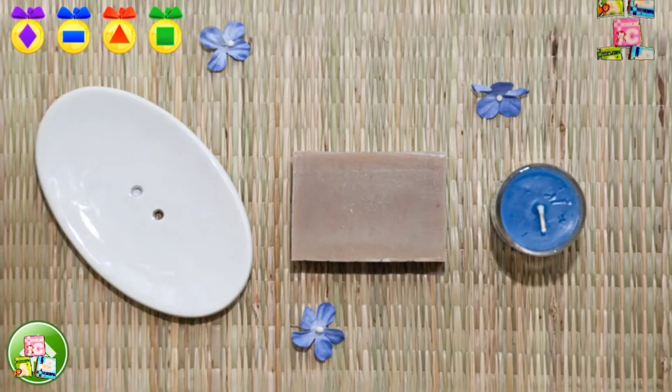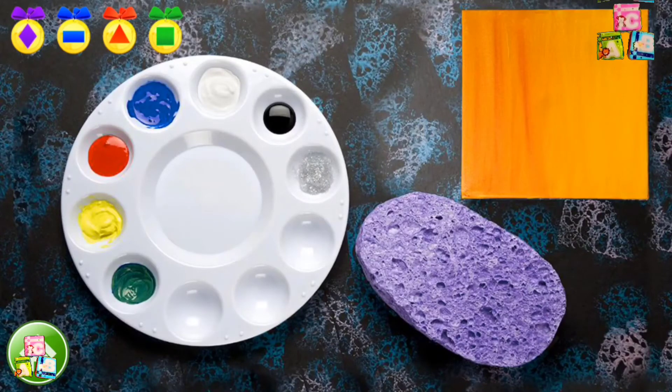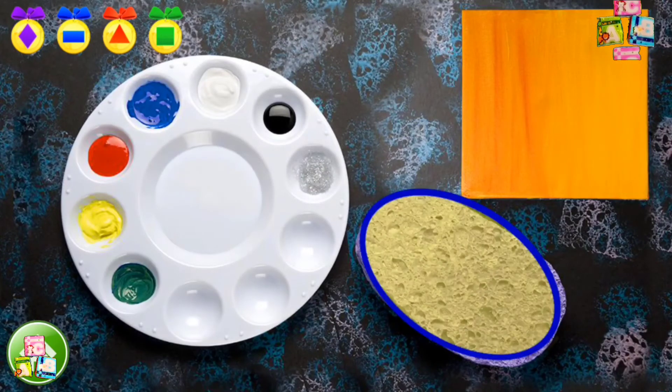Find an oval shape. Nice work! This soap dish is oval. Okay, now let's find another oval. Beautiful! This sponge looks like an oval.